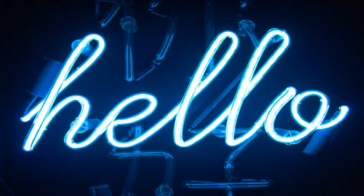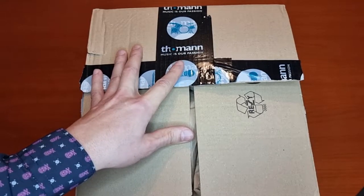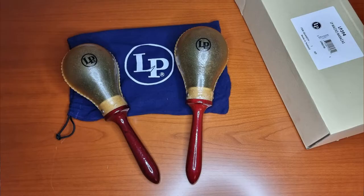Hello dear music enthusiasts! I ordered maracas from Thomann at thomann.de — the Latin Percussion Macho Maracas LP 394, for 69 euros.